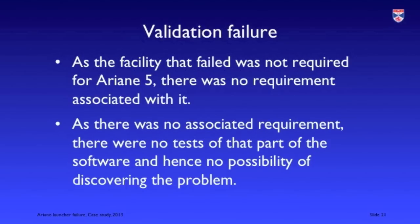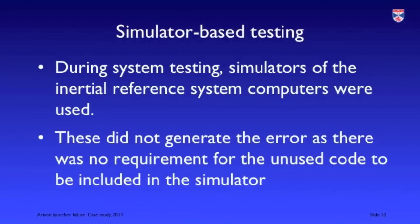Another contributor to the problem was that there was no requirement for this facility in Ariane 5. As the computation had been transferred to a ground-based system, no tests were developed for that aspect of the inertial reference system. So that code, when running on Ariane 5, was untested. When the system was being validated, the actual IRS inertial reference system was not used — rather they used a simulator, which did not include this functionality because it wasn't needed for the functioning of the Ariane 5 rocket. Hence, again, it was not tested.